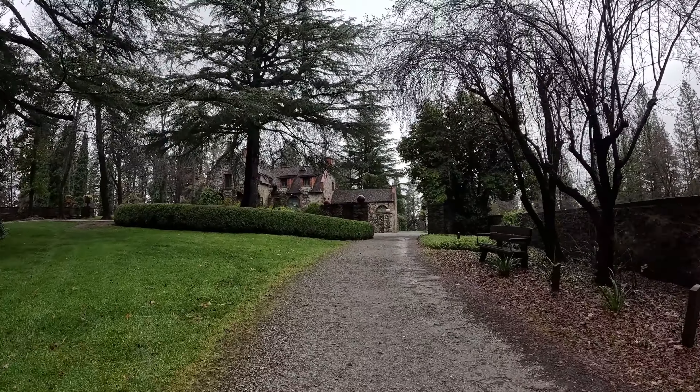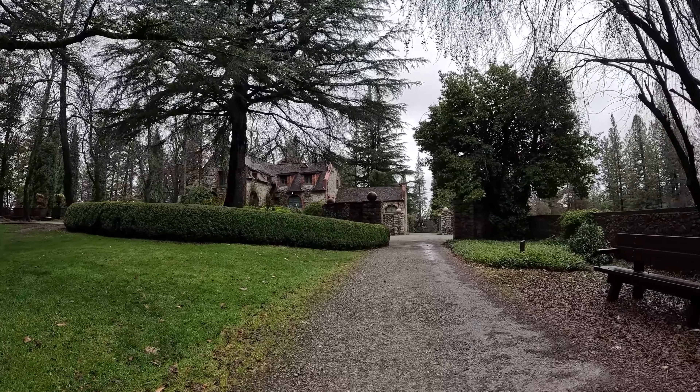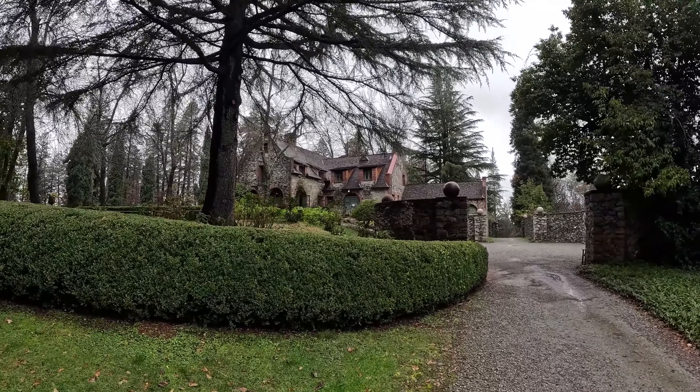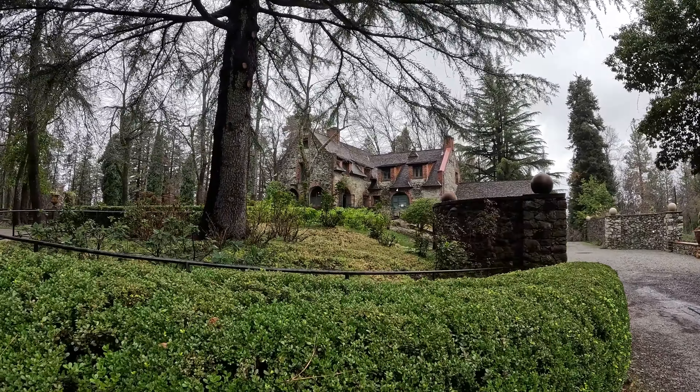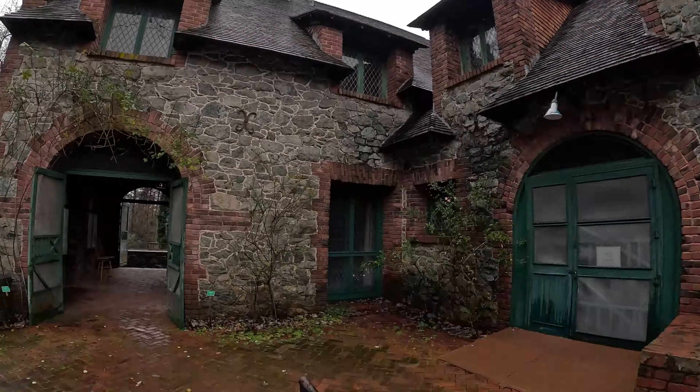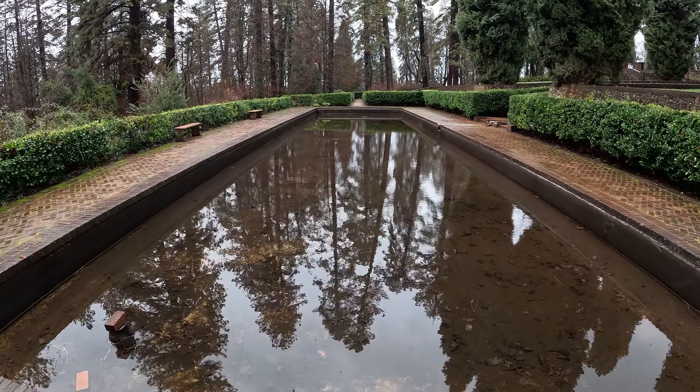Nestled in the heart of Grass Valley, the Empire Mine's story begins with a glittering gold-bearing quartz outcrop found by George Roberts in 1850. This set the stage for a saga of ambition, innovation, and the relentless pursuit of wealth.